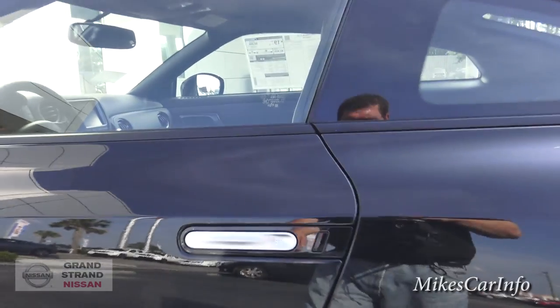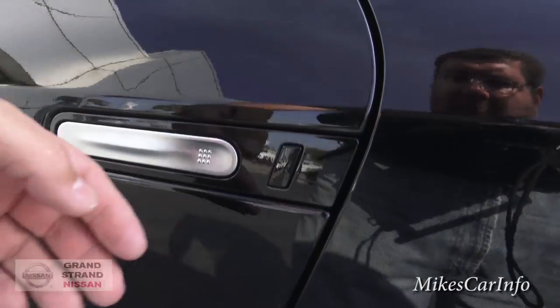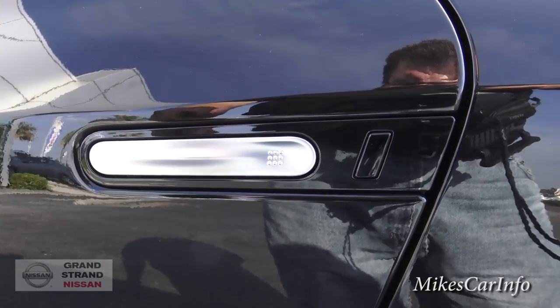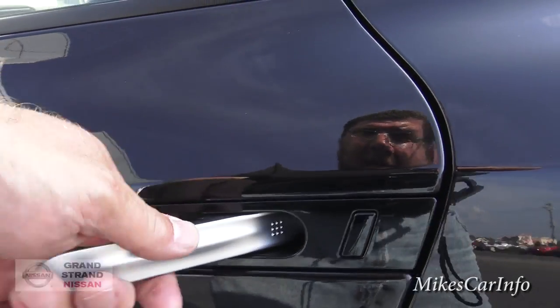One of the cool things about this car is — I'm assuming this is for aerodynamics — the handle is flush with the car, it's not sticking out. According to what I've read, handles do create a significant amount of drag, as well as side mirrors. So this one is flush; to open it you just push right here and it pops out, and then you can get in the vehicle.